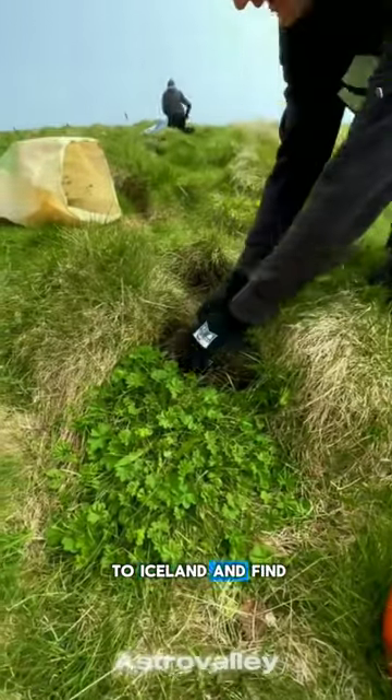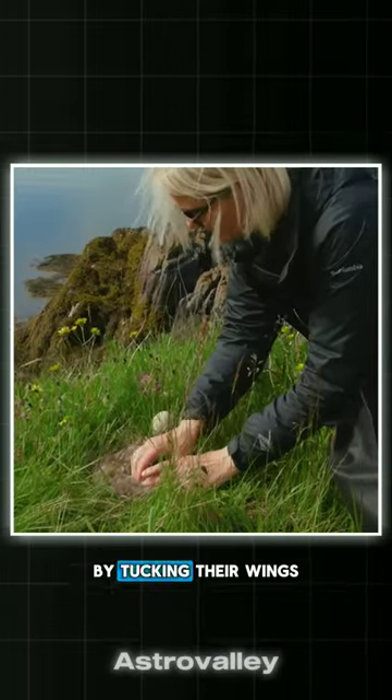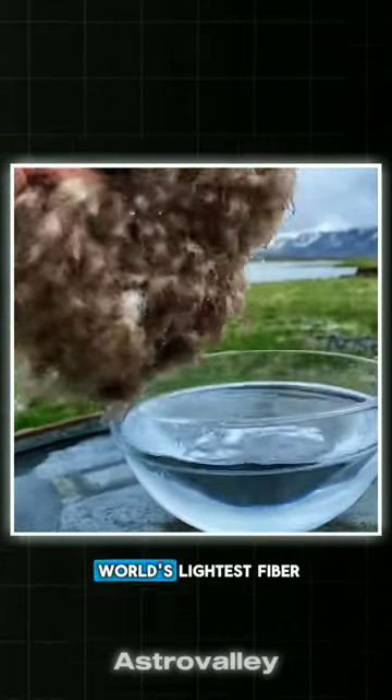To obtain it, one has to go to Iceland and find ducks sitting on eggs for hatching. These ducks keep their offspring warm by tucking their wings into the down. It is called Eider Down and is also the world's lightest fiber.